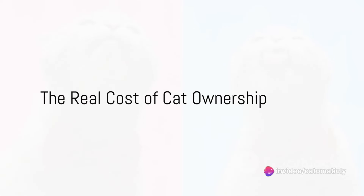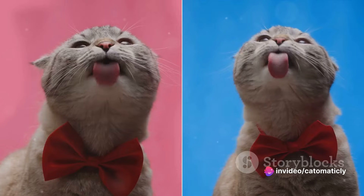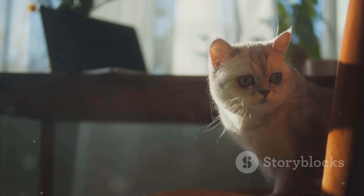Ever wondered how much it actually costs to own a cat? Let's dive into the financial side of feline companionship. When you first decide to welcome a cat into your home, there are several initial costs to consider.